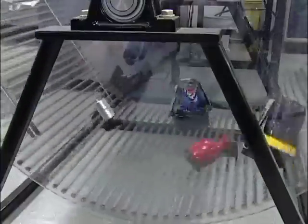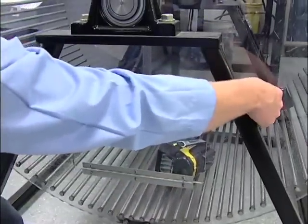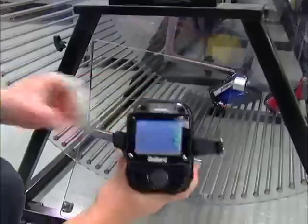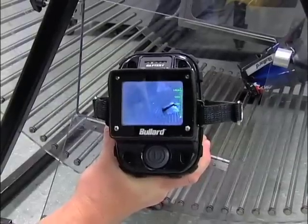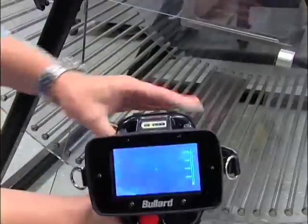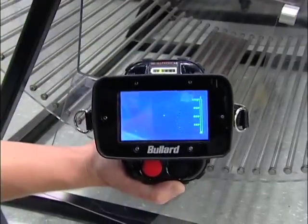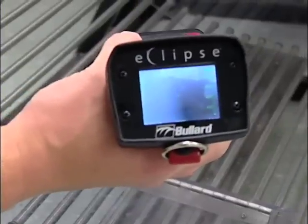We have all three of our cameras in here — all Bullard Tough, all protected very much against the shock. You can see the image in there. And finally, the Eclipse. Bullard Tough.